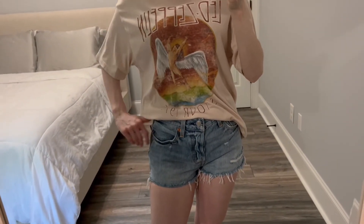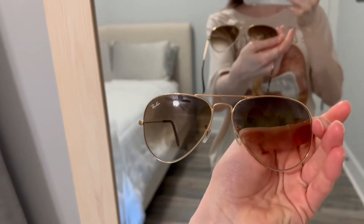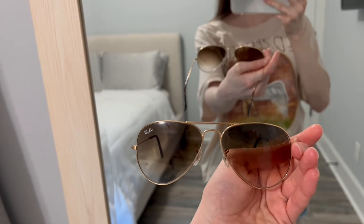I got this in a size small. And with it I also got some classic Ray-Ban Aviators — these are the brown gradient pair and they just go with everything.